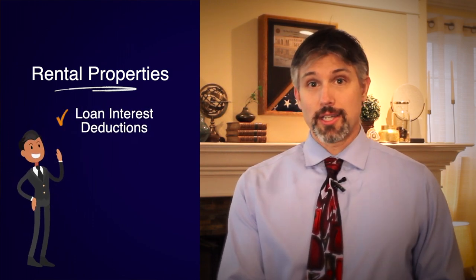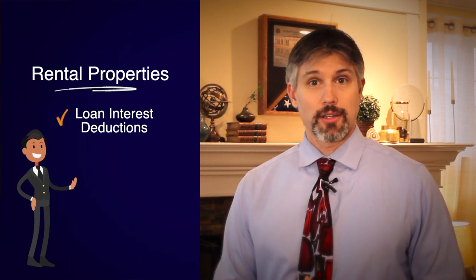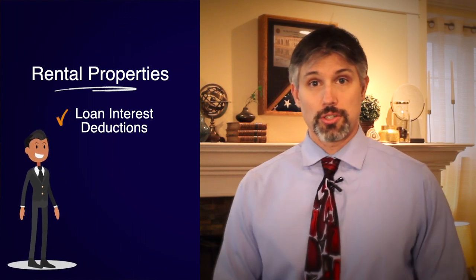Around tax time, people usually remember to write off things like the interest on their loan, because they get a letter from their lender saying here's how much interest you paid, which is one of the things you can use as a write-off. In addition to that, there are five other things that I want to make sure I call to your attention.